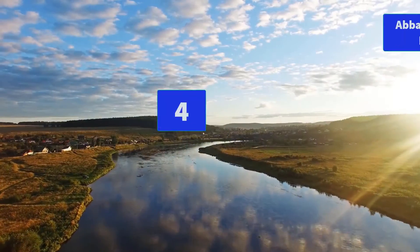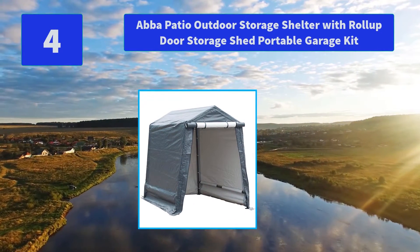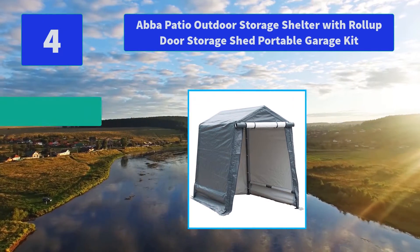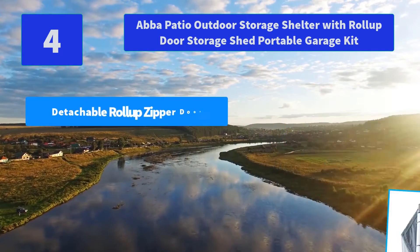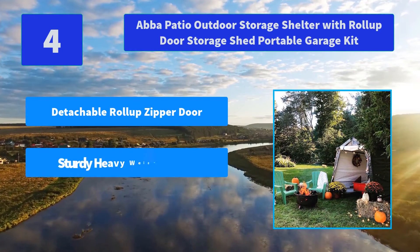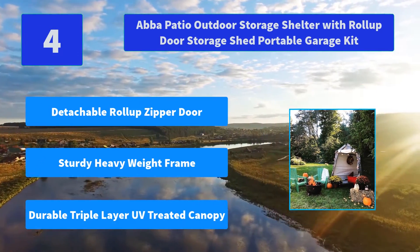Number 4: Abba Patio Outdoor Storage Shelter with Roll-Up Door, Storage Shed, Portable Garage Kit. The Heavy Duty Storage Shelter Frame was designed with 1.5-Inch Heavy Gauge Steel and Metal Corner Joints. Main Features: Detachable Roll-Up Zipper Door, Sturdy Heavy Weight Frame, Durable Triple-Layer UV-Treated Canopy.